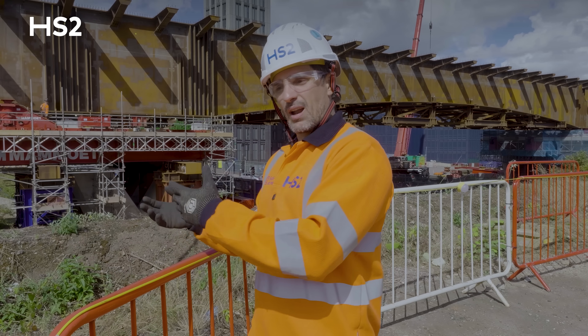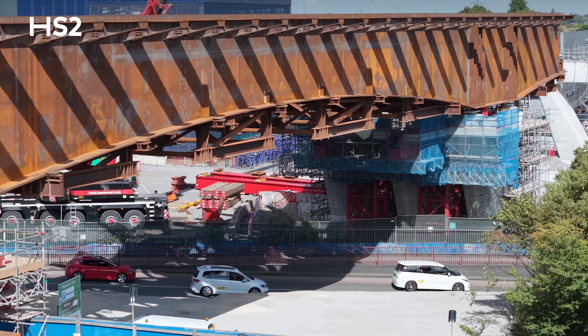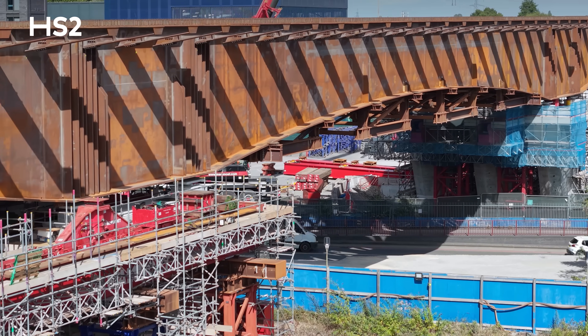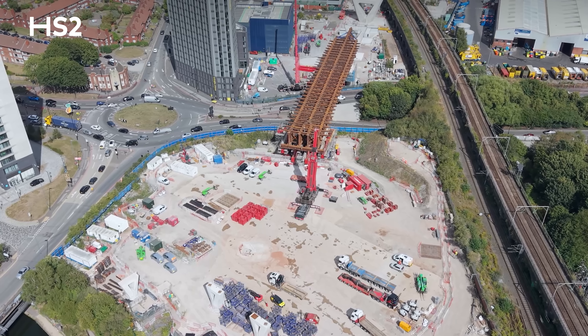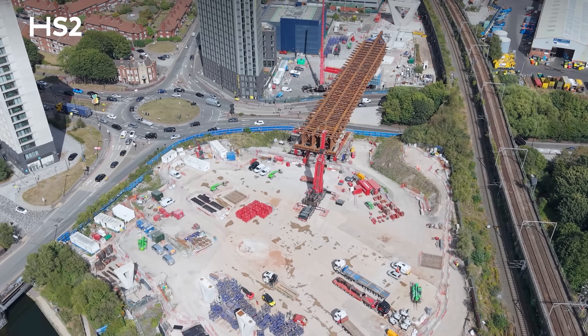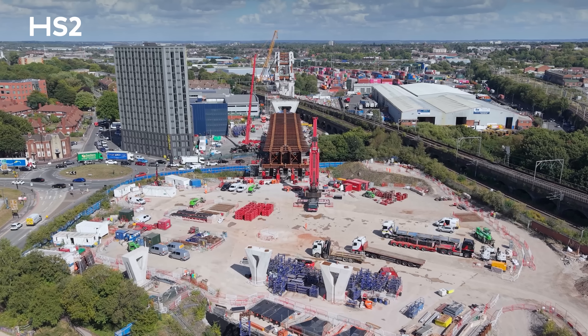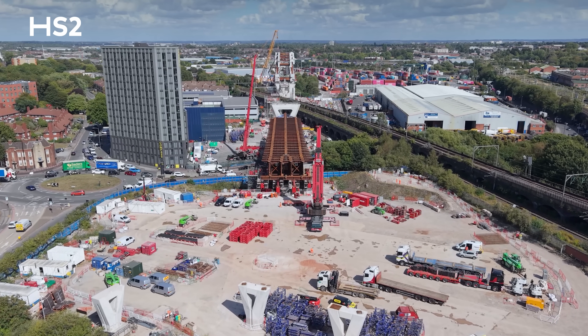We now have the bridge in position so we're preparing for the next stages. One of them is obviously the removal of the temporary works such as temporary bracing and the launching equipment. We're also building the next phases of Lowly Middleway and constructing the remaining Curzon piers which we couldn't construct before due to the bridge being assembled in the location where they were supposed to be.